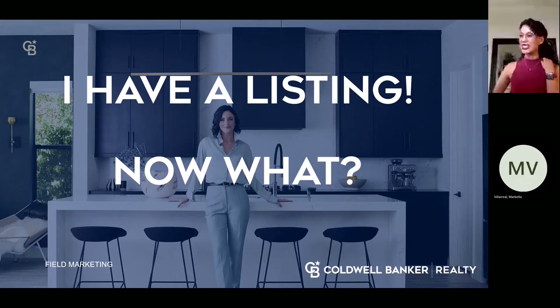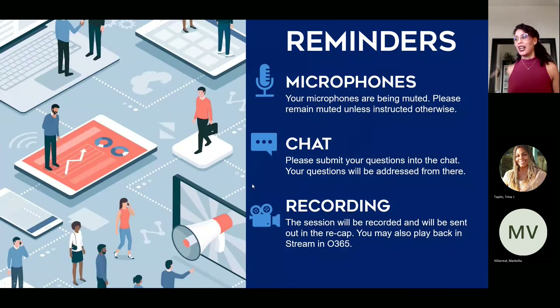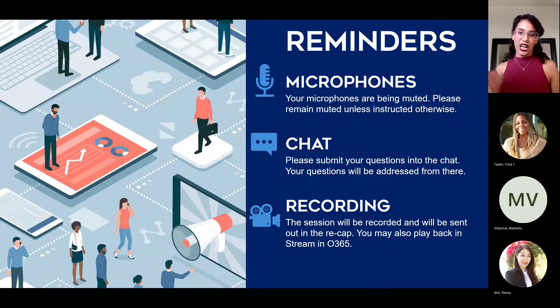We're going to be covering the steps on how to start marketing a listing and what we should get prepared for. The session will be recorded and we have the chat available. If you have any questions you don't want to forget, put them in the chat. If you have to step out or pick up a call, the session is recorded so you can always go back and have a refresher.